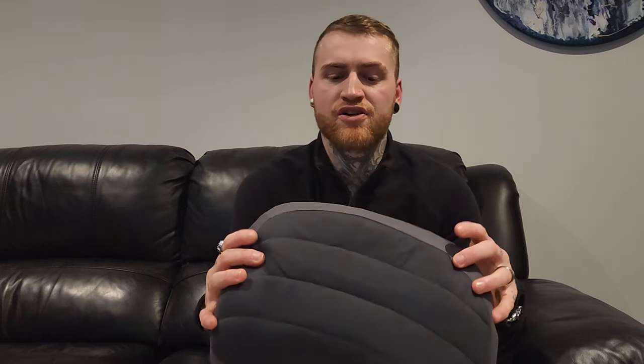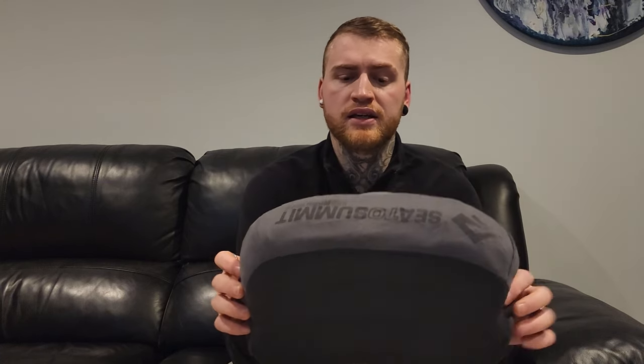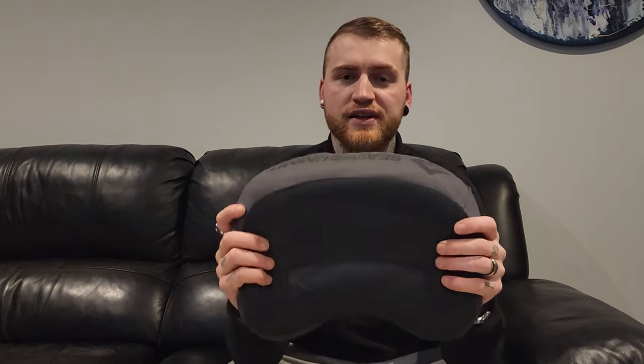What I've opted for is the famous Sea to Summit Aeros 2 pillow. It's a bit smaller than the Climate but it's so much softer — it's got a better shape. It's a little bit heavier but I am happy to carry more weight for this, it's amazing. I haven't even used it yet but I'm looking forward to it. Anyways guys, that's it for today, thank you for watching, I'll see you next time.